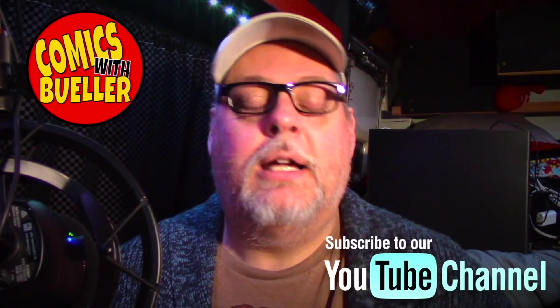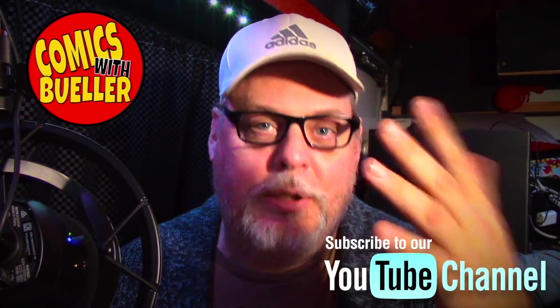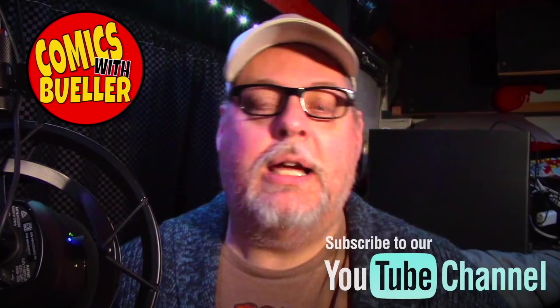Hey guys, welcome back — hopefully you saw something you liked. Like I said, about 225 books — a ton of really cool stuff. Punisher is back, probably going to be killing some people — that's kind of what he does. I might be doing an auction this weekend — I don't know what day, I don't know what time — be on the lookout if I am. Check out my friend Cherokee Metal — I'll leave a link to his Instagram down below. He's going to sell some books as well.